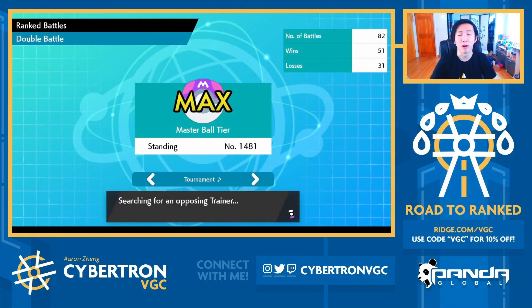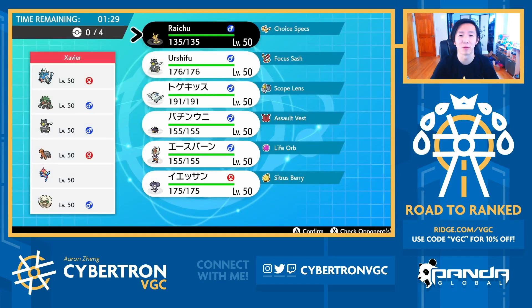Alright, let's just look for our first opponent of the day. Thank you to the original creator of this team for posting it and creating it — you can check them in the description below. This is a rental team as well, so feel free to try out the team yourselves. Thank you guys as always for tuning into these videos and for all the support. Let's get into the first game of today's episode.